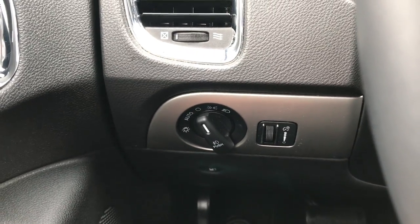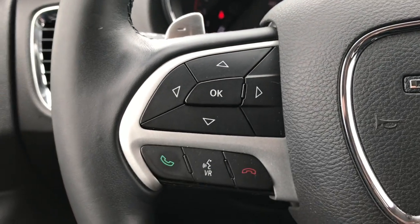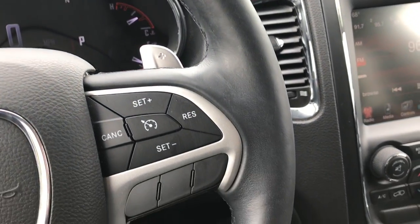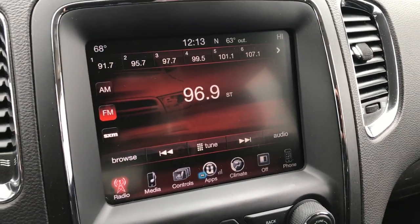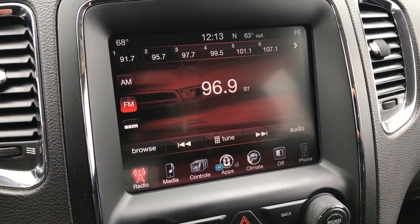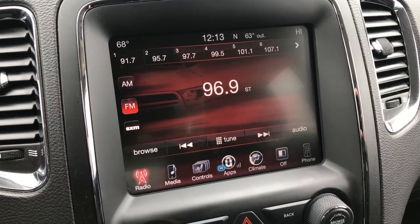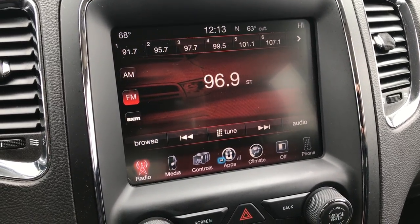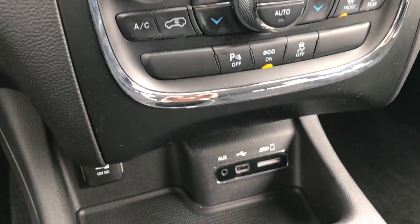It has the 7-inch TFT display and this Durango has 65,961 miles. It has auto headlamps, Bluetooth audio controls on the heated steering wheel — the steering wheel is in excellent condition. It has cruise controls and the 8.4-inch touchscreen radio. You can get NAV on this radio — it's NAV capable, you just have to go to the dealer and get that installed, which I believe is about $600.